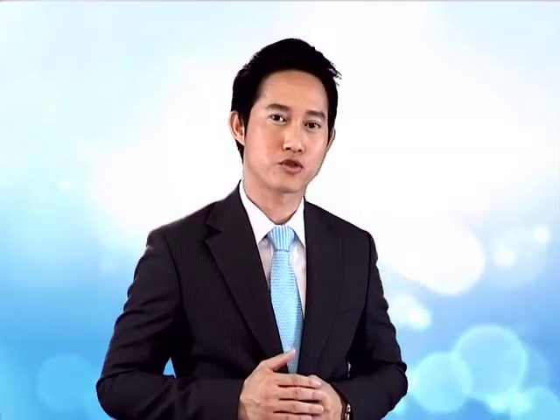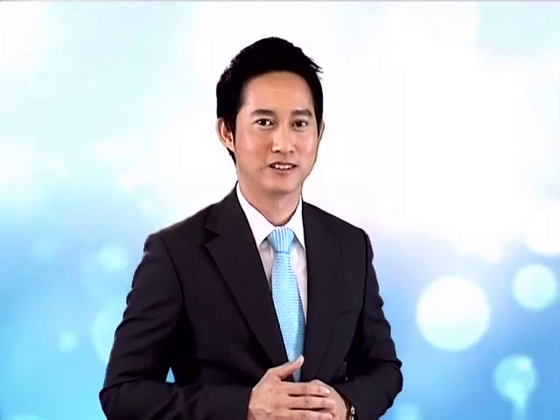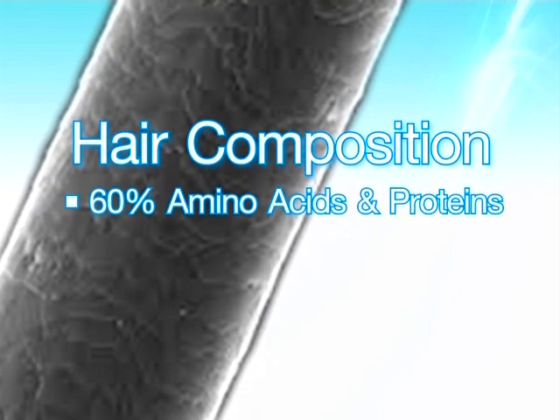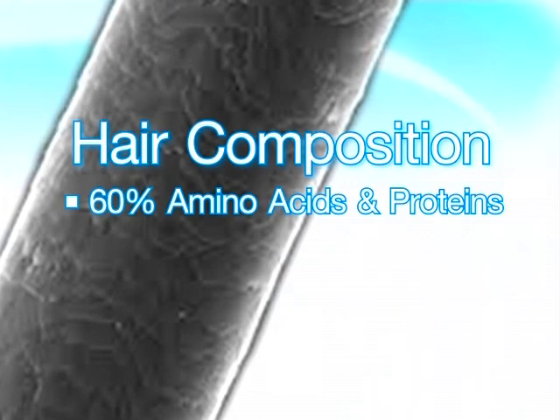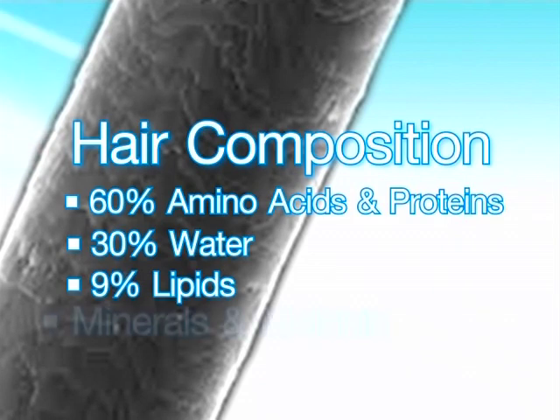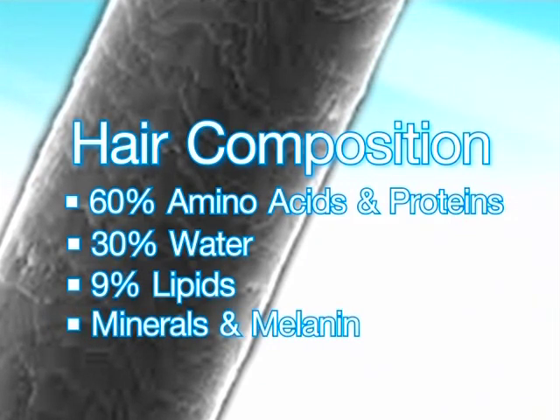To understand even better, let's explore the microscopic world of our hair. A hair shaft is composed mainly of amino acids, proteins, water, and a smaller amount of lipids, minerals, and melanin pigments.